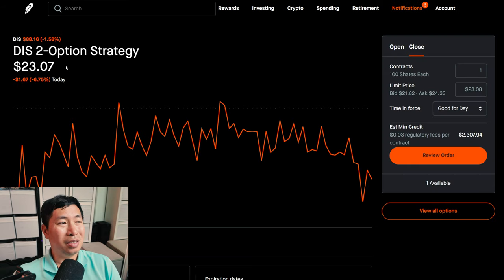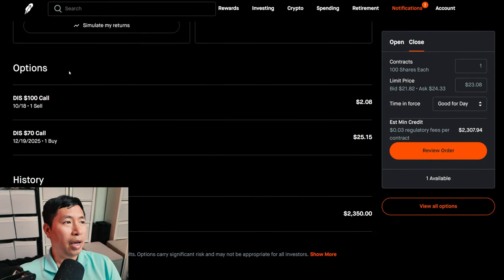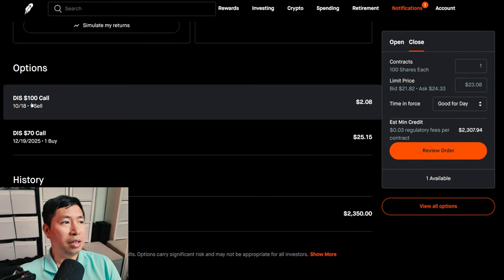Robin Hood decided to name this position a Disney two-option strategy. I would like to refer to this as a diagonal spread. So I have a Disney diagonal spread, and I'm selling the Disney $100 call expiring October 18th.